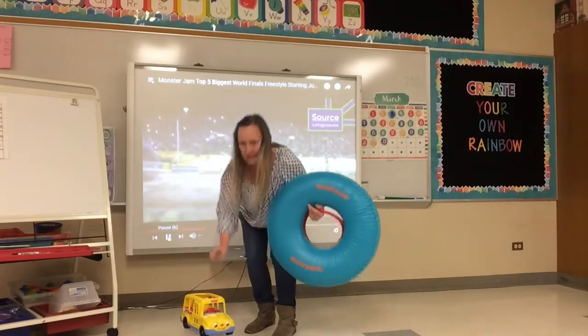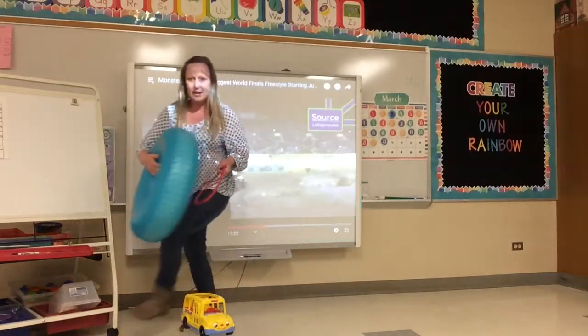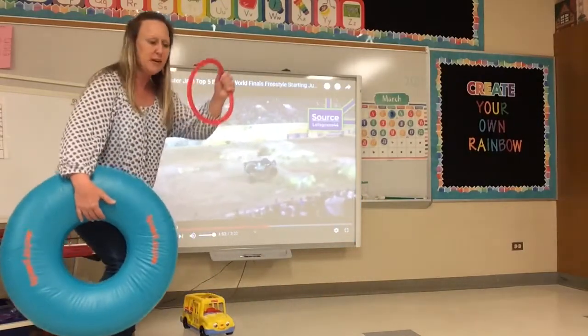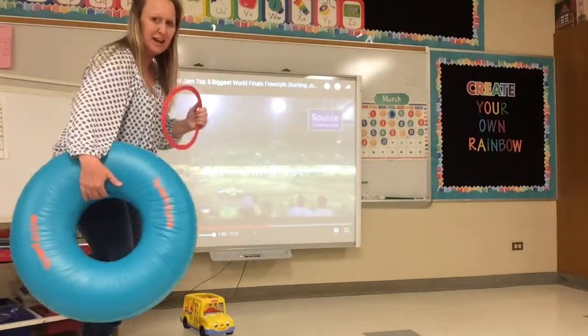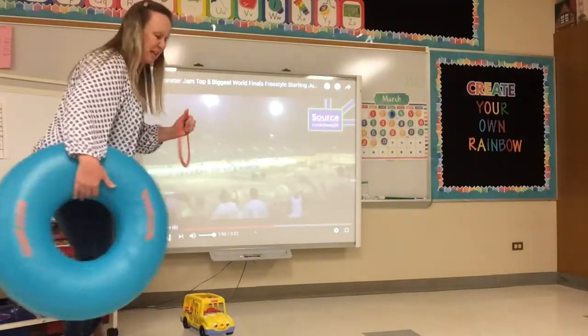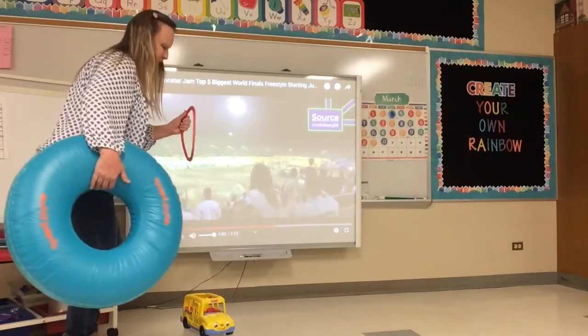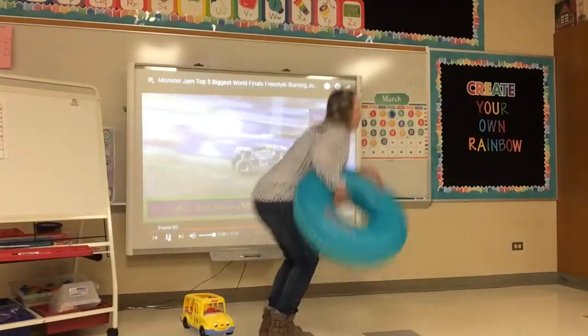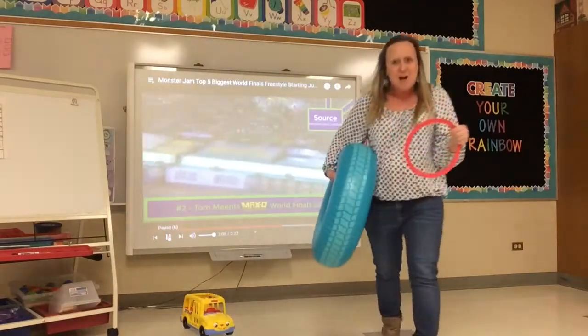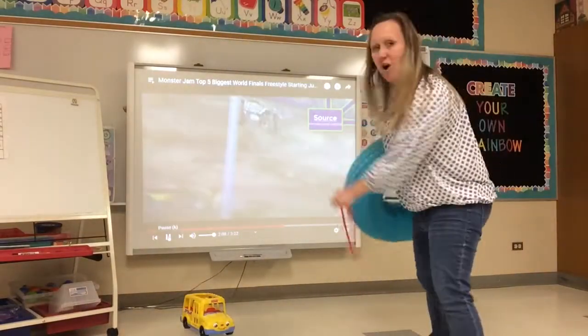Okay, there's a huge bus. I'm gonna get my big tire. Oh, we also need a steering wheel — that's a circle. Alright, ready? I'm gonna jump over the bus. Rev my engine. Vroom, vroom — jump! Woo! The monster truck made it over the bus.